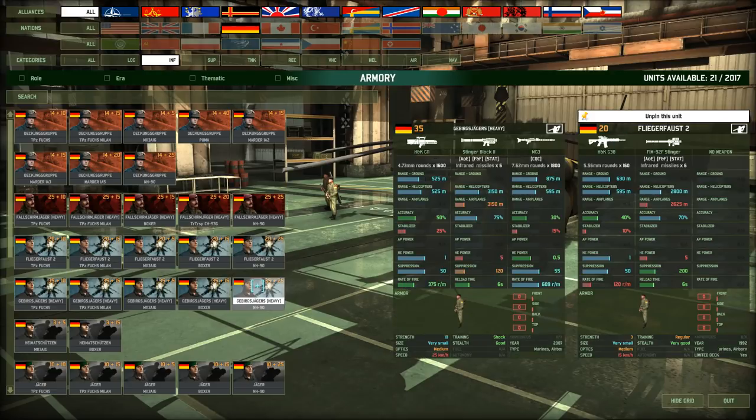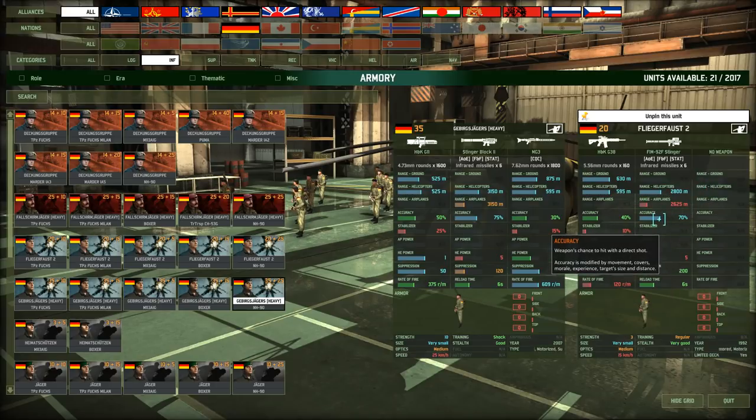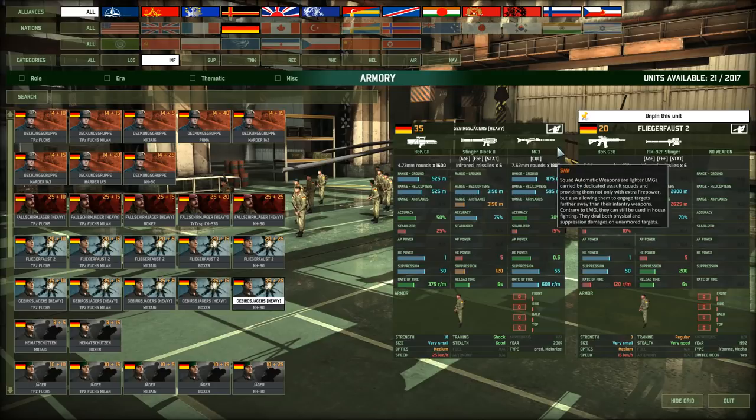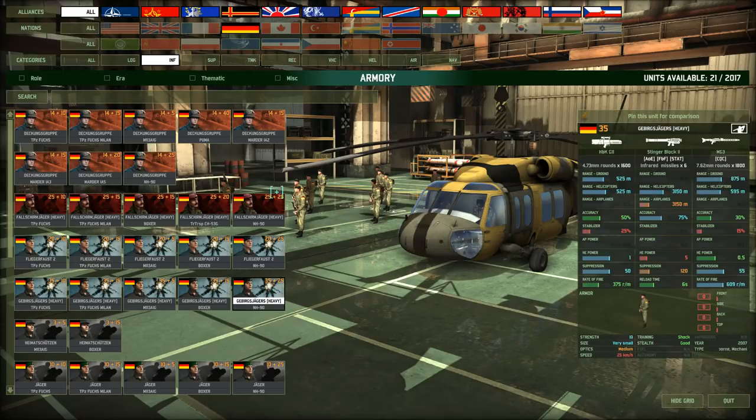Moving on to AA infantry: we have the Fliegerfaust and the Gebirgsjäger. The Fliegerfaust is your average anti-air team carrying the Stinger — good range, very good accuracy, 5 HE, nothing special. The Gebirgsjäger carry the same weaponry as the Falschermjäger plus a better Stinger and an MG3, in a 10-man squad versus 3, and they get the heavy tag. Combining the Gebirgsjäger with the Falschermjäger gives you a very potent combination — lots of firepower, both with the heavy tag, anti-tank from the Falschermjäger, and AA from the Gebirgsjäger.